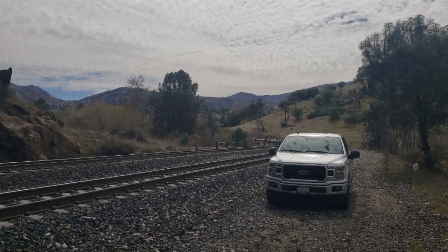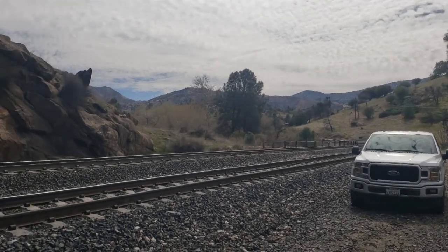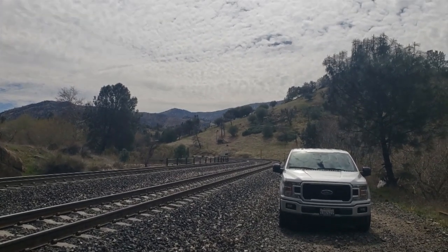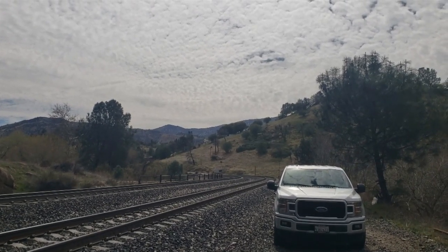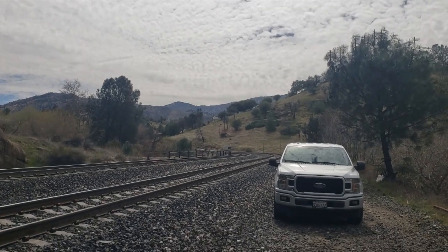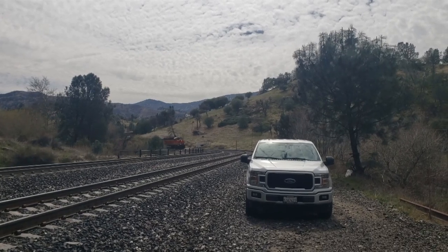Let's flip this thing around and see if we can't catch a train. Here this guy comes. Clear signal down at the west end of Woodford that I saw, so he's going to be coming on through. Sorry for the wind — nothing I can do about it.